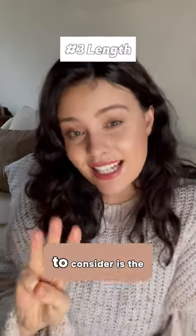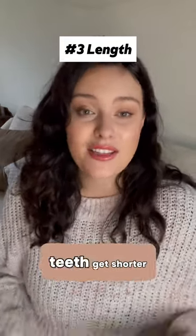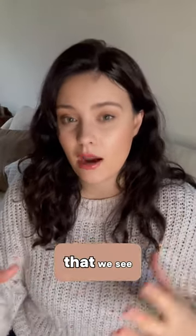Now number three thing to consider is the length of your teeth. As we age, teeth get shorter, whether it's to do with grinding, acids in our diet, and so on. It does tend to happen that we see this loss of length to the teeth.